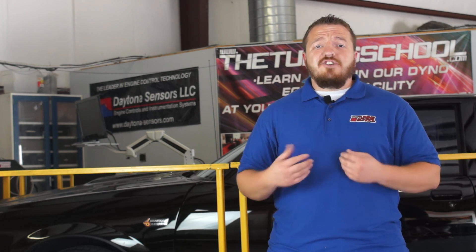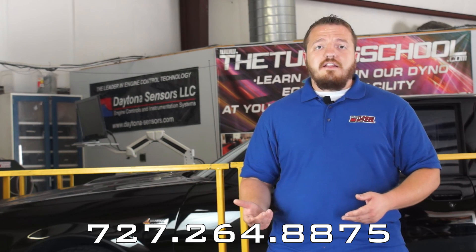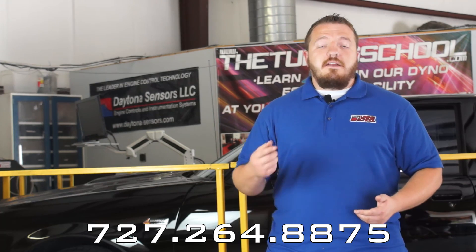Now that we've discussed some different forms of power adders, if you'd like additional information, please feel free to check out some of our other videos online on YouTube or on Facebook. And feel free to call us at the number below.